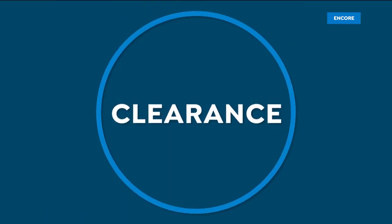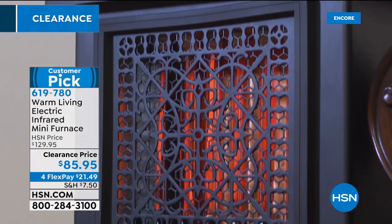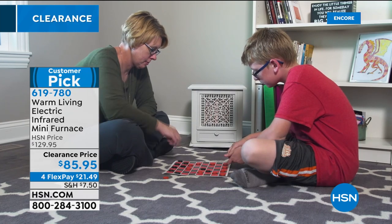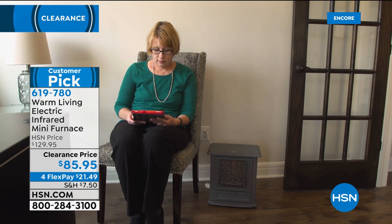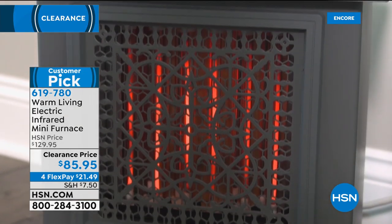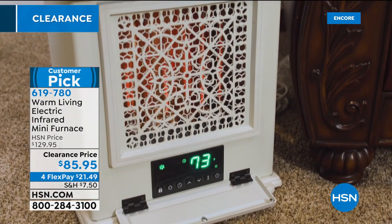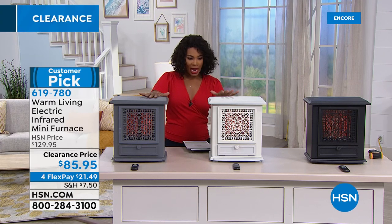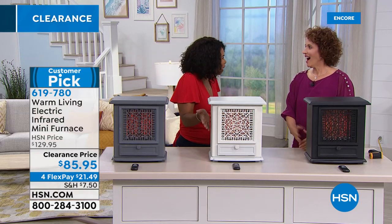I love clearance days — it really allows you to pick up things you need without spending the full price. What you're looking at right here is the Warm Living Electric Infrared Mini Furnace. This is what you're going to cozy up next to when the temperature drops. Right now it's hot, but it's not going to be hot forever, and when it's cold it does feel like it'll be cold forever. It's a customer pick with a clearance price — about $50 off at the lowest we've ever offered it — with four flex pay credit card payments. Available in gray, antique white, or black for $21.49 per payment.